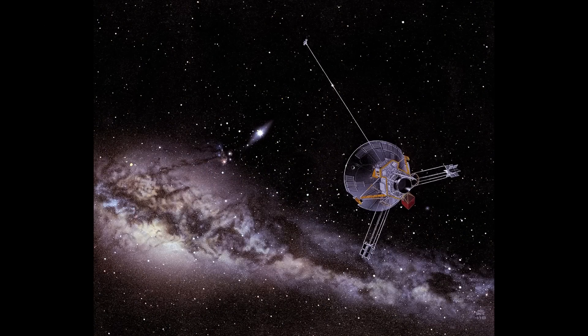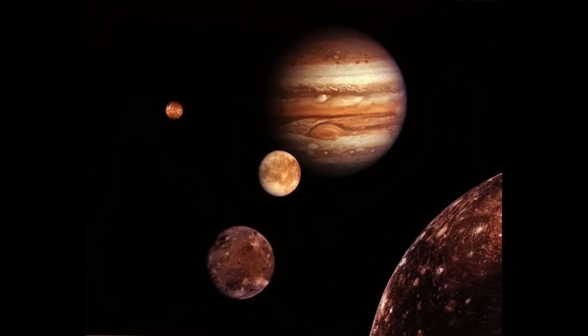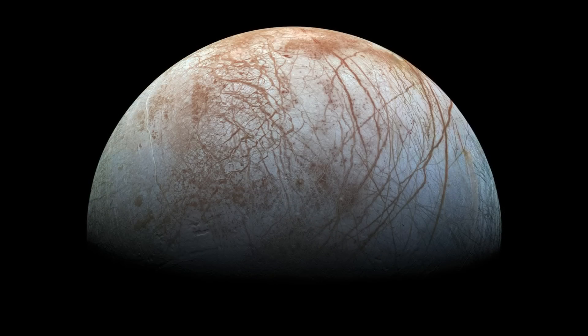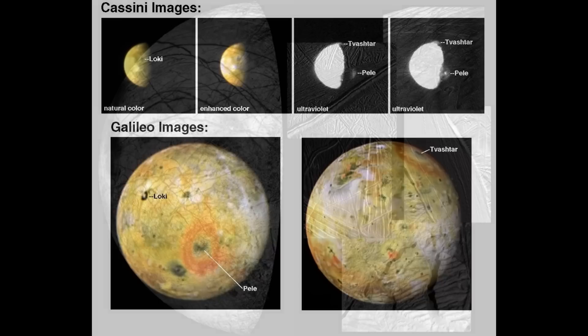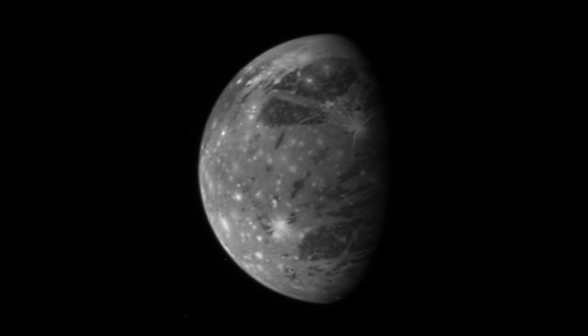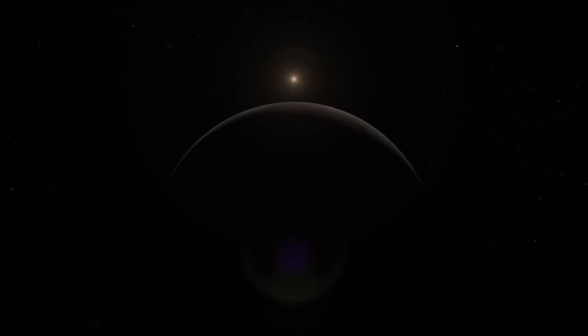Spacecraft exploring Jupiter goes back quite a long way to Pioneer 10 and 11, followed by Voyager 1 and 2. These were all fly-past missions. In the 1990s, we launched the Galileo spacecraft, which spent many years orbiting Jupiter and flying past all the moons. But it had a huge problem with its antenna and was only able to stream data back at a trickle. Both Cassini and New Horizons collected data as they flew past Jupiter. In fact, New Horizons collected more data at Jupiter than it did at Pluto, which was its primary target. And now we have the Juno spacecraft orbiting Jupiter, but it is focused on the atmosphere of the planet rather than the moons.